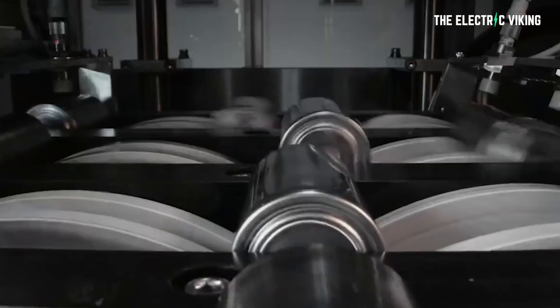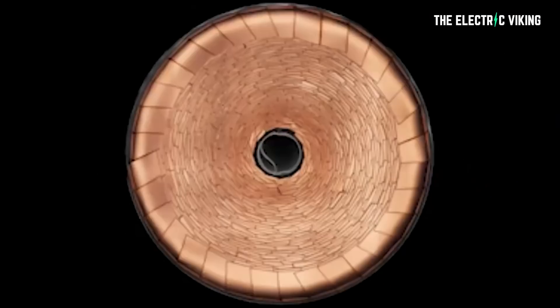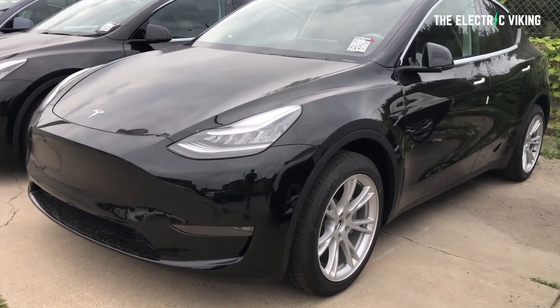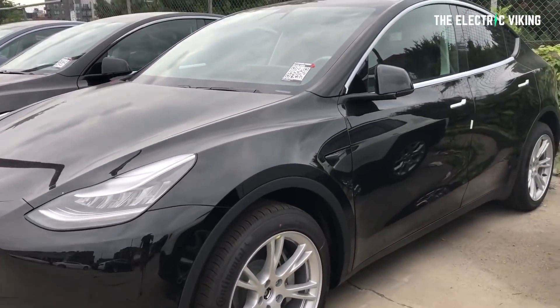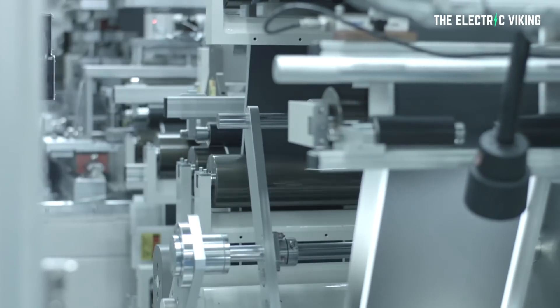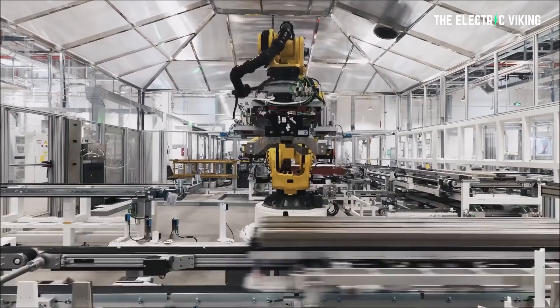Another reason is that the new 4680 cells and structural battery pack were going to be more energy dense — not a whole lot, but definitely more. So a car with a lower battery capacity, giga castings, and a structural pack would be significantly lighter and therefore notably more energy efficient. That's why I think this is a new Model Y version powered by LFP battery cells, likely with CATL shipping cells from China to the US.